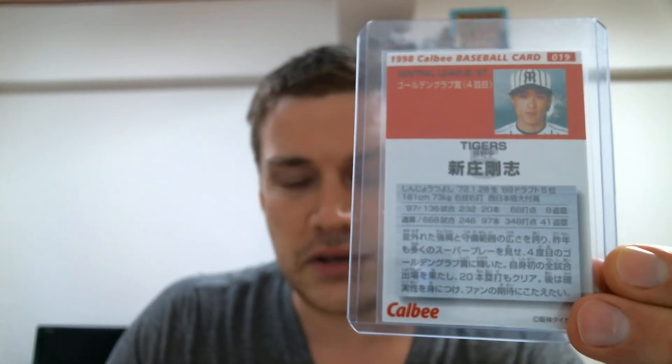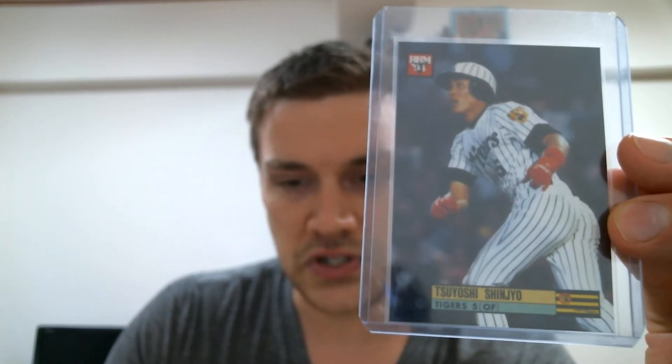But he's historical for another reason. As we look at another nice Shinjo — this is a '98 Calbee — Shinjo is in fact the very first Japanese player to appear in the World Series. He appeared in the World Series with the Giants, where he was a teammate of Barry Bonds. The Giants lost to the then Anaheim Angels in 2002. So he is the first Japanese player to appear in the World Series. Here's his '94 BBM.